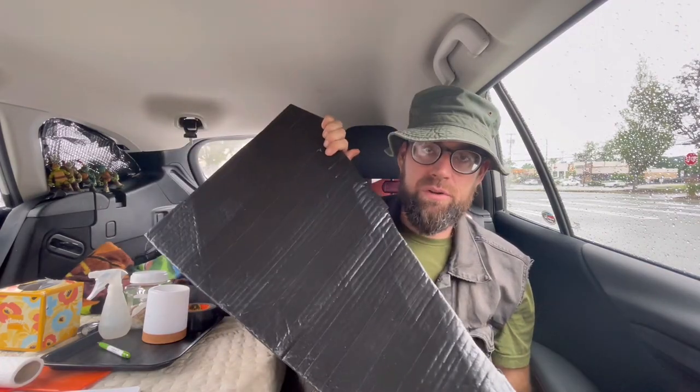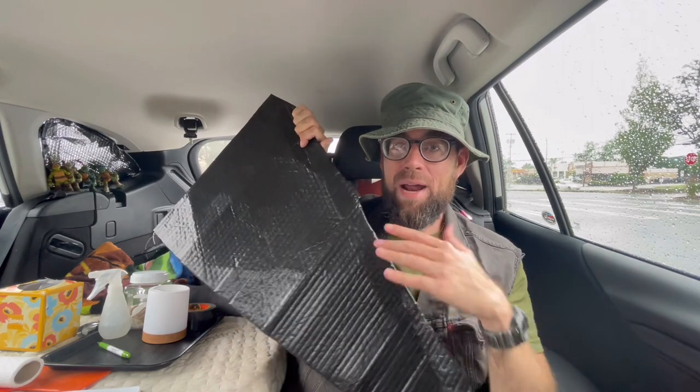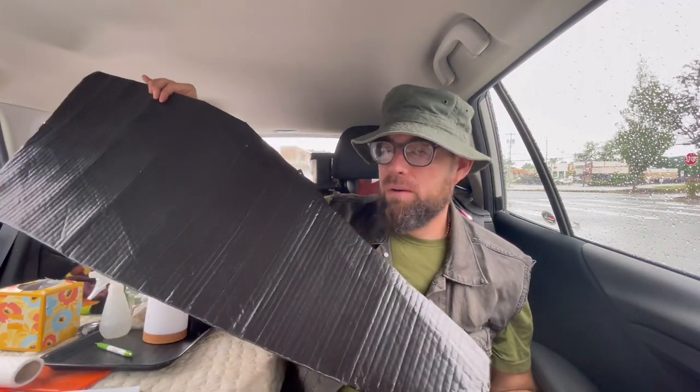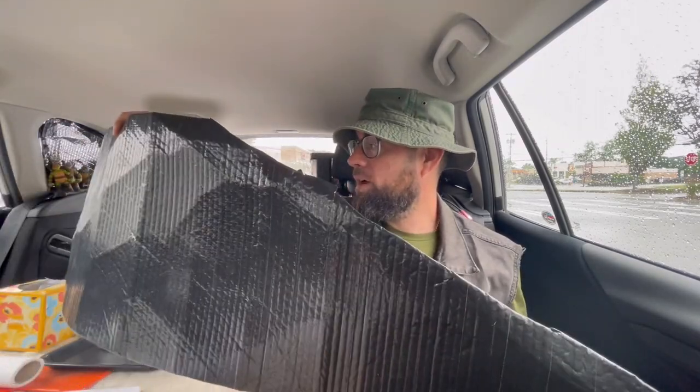Item number ten is probably my most prized possession — my window covers. I made these myself with Reflectix wrap from Home Depot and wrapped them in black duct tape for stealth. They serve two purposes: they help regulate temperature in the vehicle a little bit, and they provide privacy in stealth mode. One of my favorite parts of the night is putting them up — it makes things so much cozier and more private.